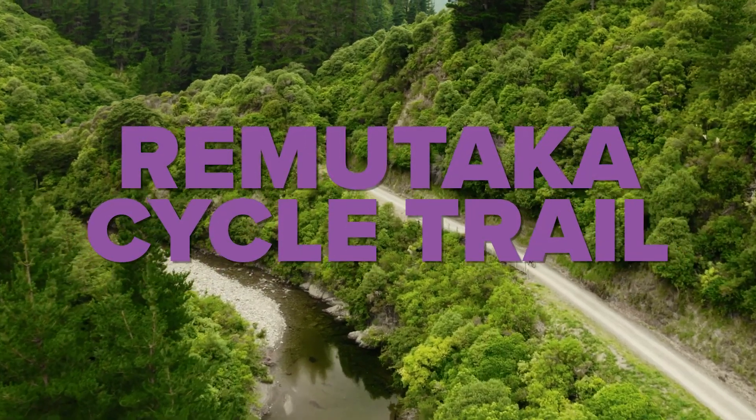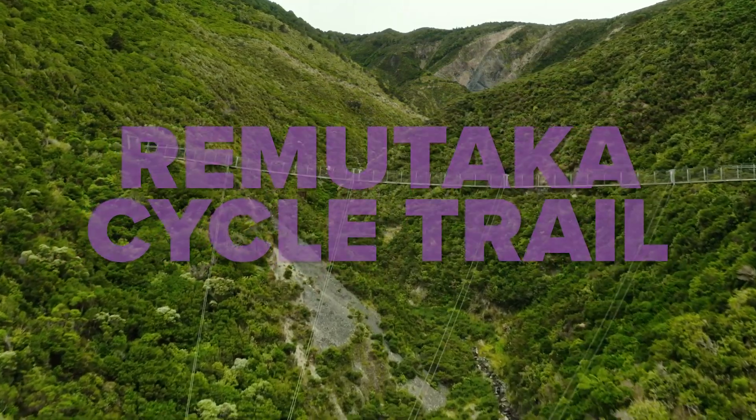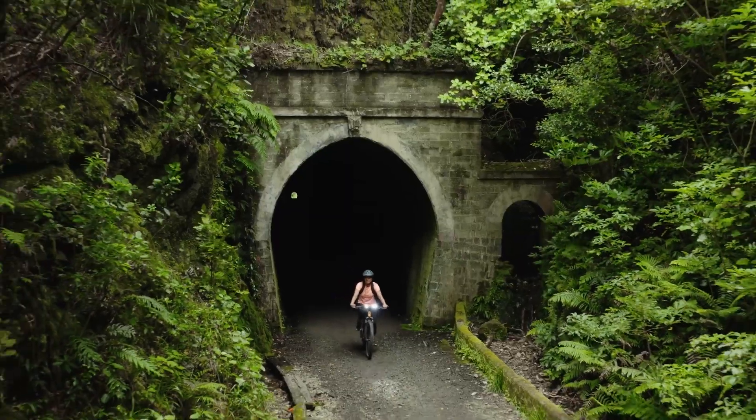Cycle along Wellington's great ride. The Rimutaka Cycle Trail is a great way to explore our region's diverse landscapes and rich pioneering history.